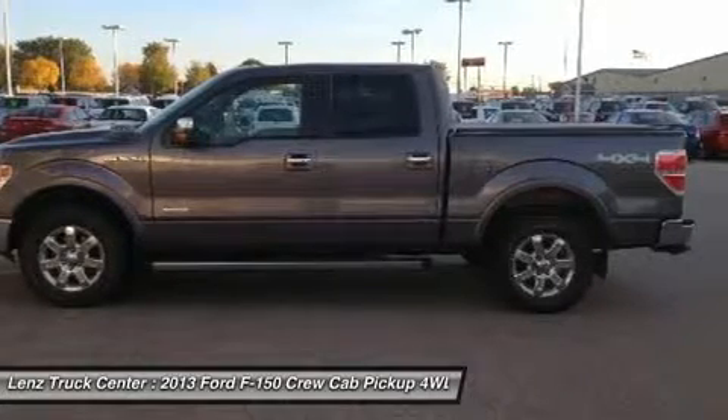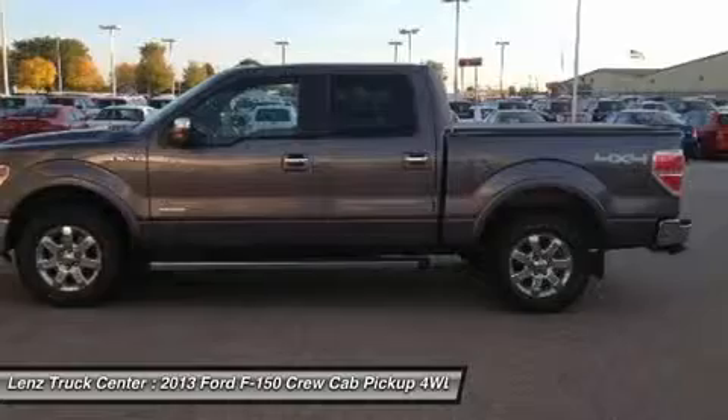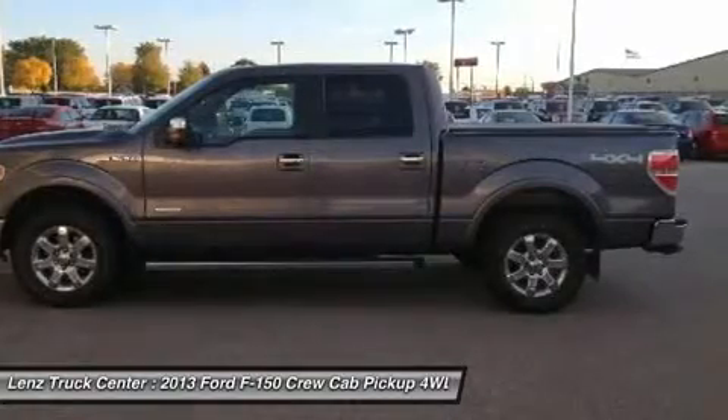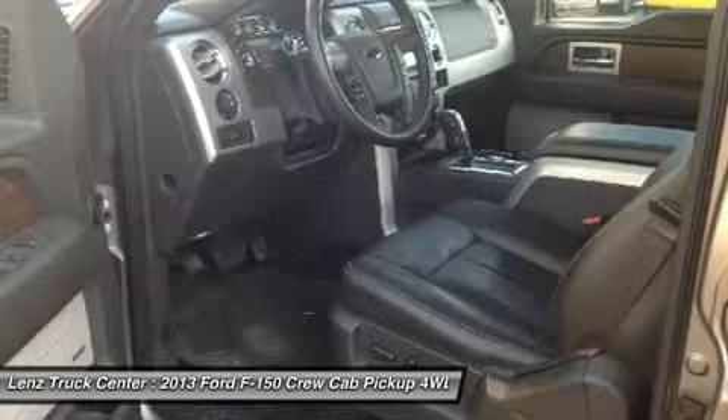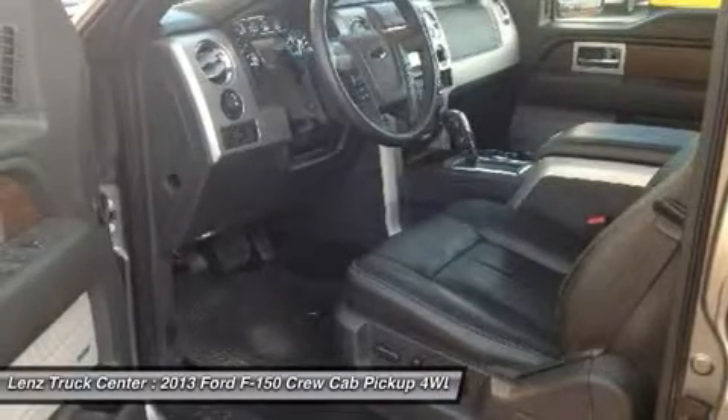Keyless Entry with Factory Remote Start, Touchscreen Media Display with Microsoft Sync, Power Sliding Rear Windows, Side Curtain Airbags, Power Pedals, Multi-Functional Steering Wheel, Reverse Sensors.